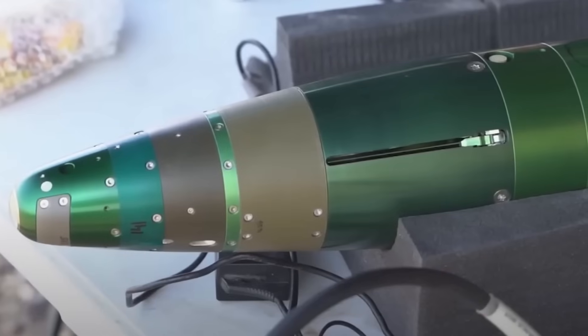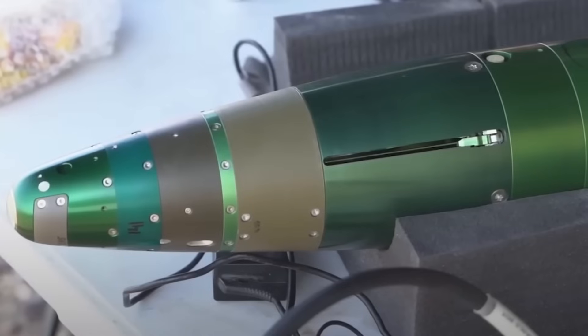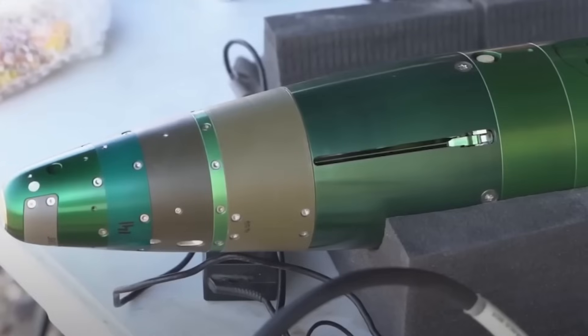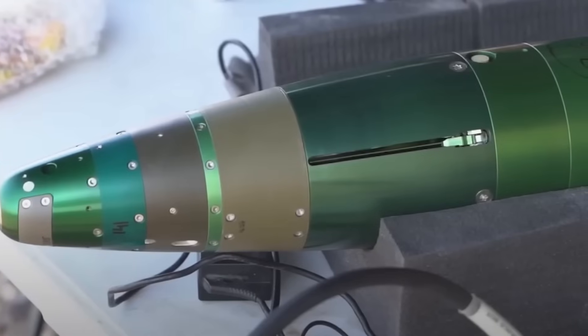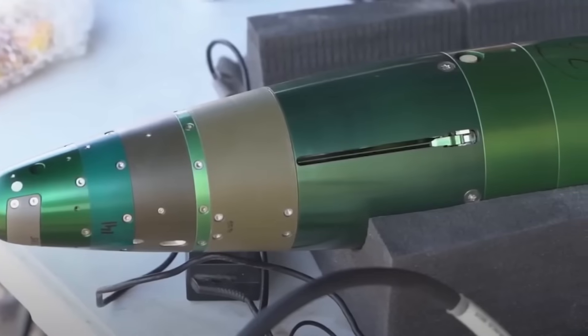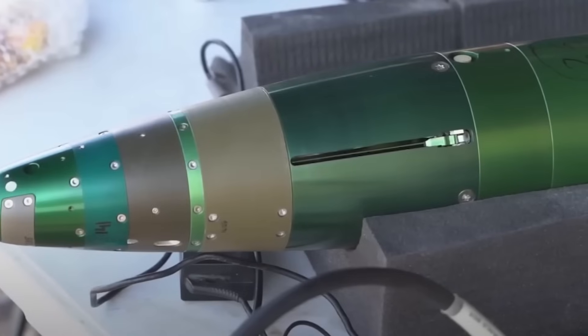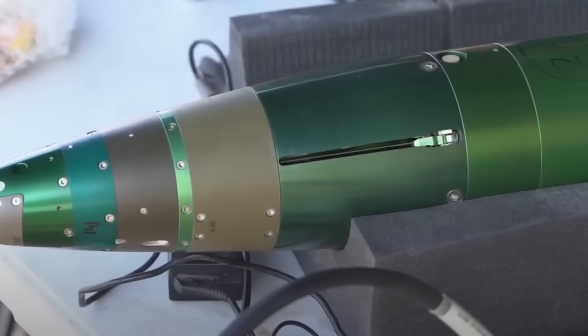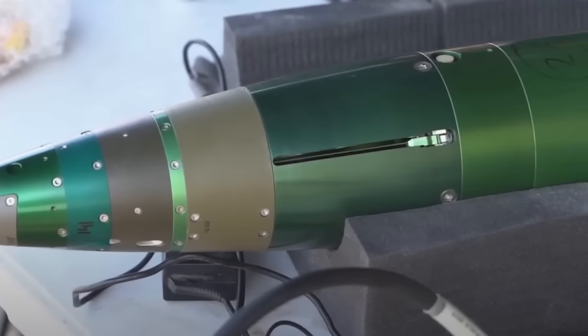Iron Sting is a 120-millimeter guided mortar munition designed for use with the Keshet and Kanat mortars in service with the IDF's Infantry Corps. It features dual guidance — laser and GPS — allowing for precise strikes, including in urban areas, minimizing the risk of collateral damage.